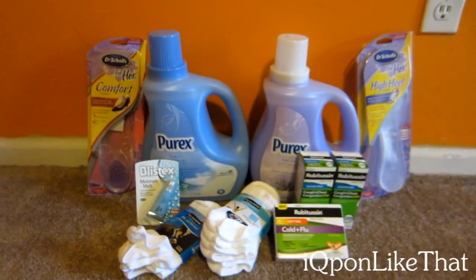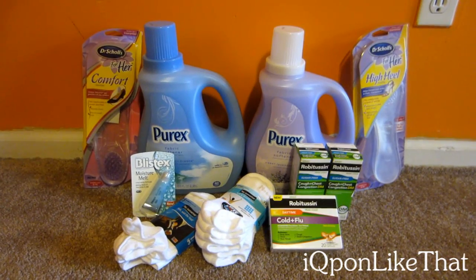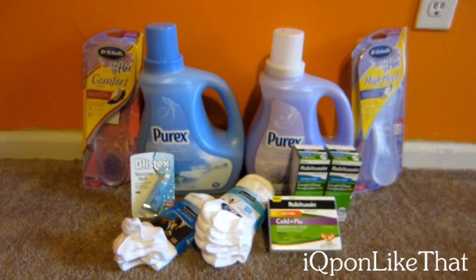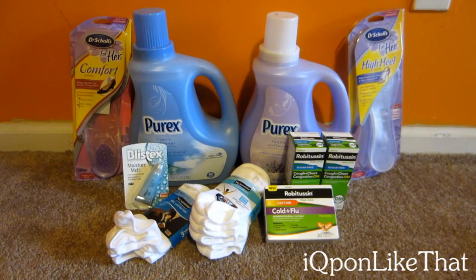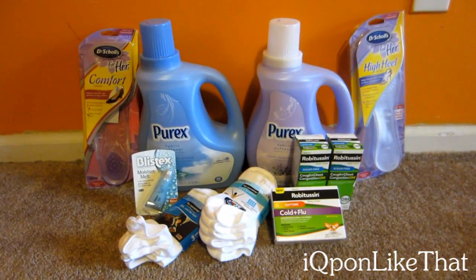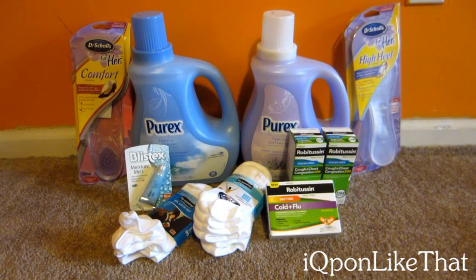I did the Purex deal, which is if you buy one you get a four dollar UP reward. These are $5.69 originally and with my Gold discount they're $4.55, so basically they're 55 cents each when you factor in the four dollar UP reward. I think it's a limit of two, but the sad part is mine didn't print out, so I have to call customer service tomorrow so they can mail that out to me.